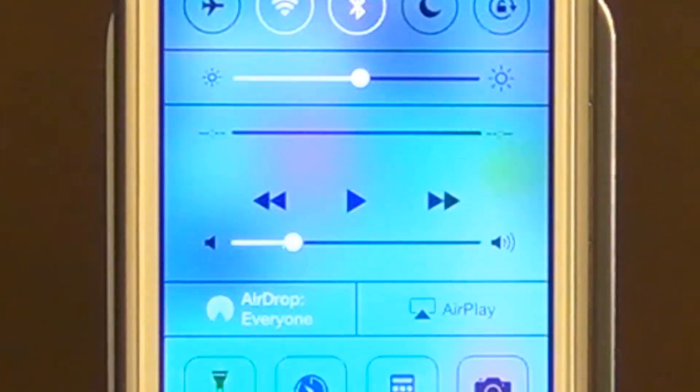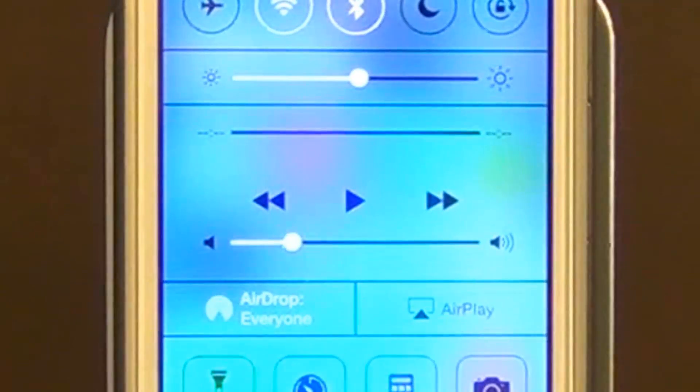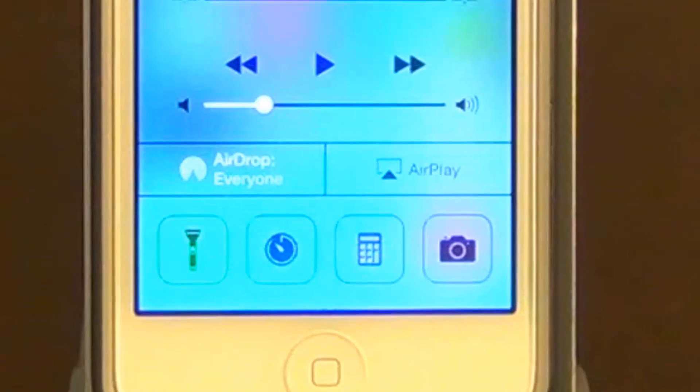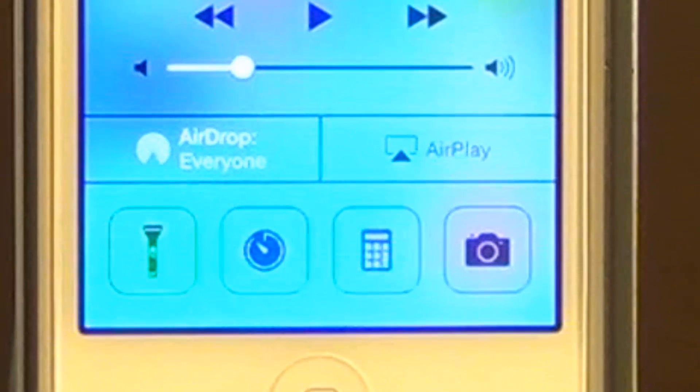Along the middle, you get access to your music controls, like play, pause, and skip a song. And at the bottom, you've got the AirPlay option to connect to AirPlay-enabled devices and the AirDrop feature.